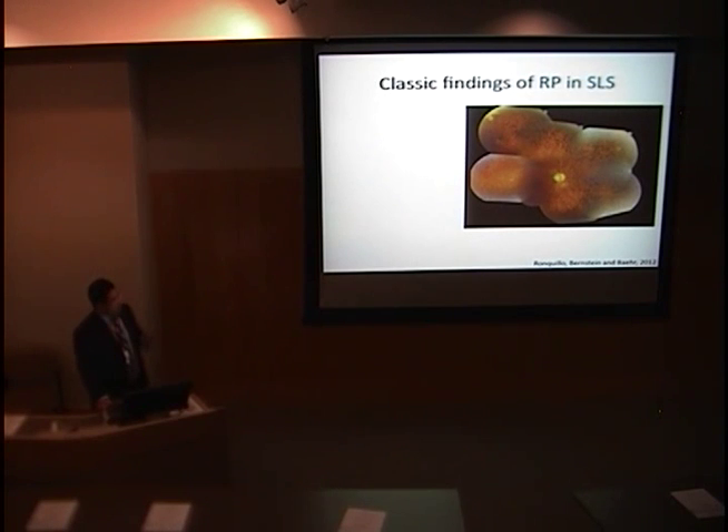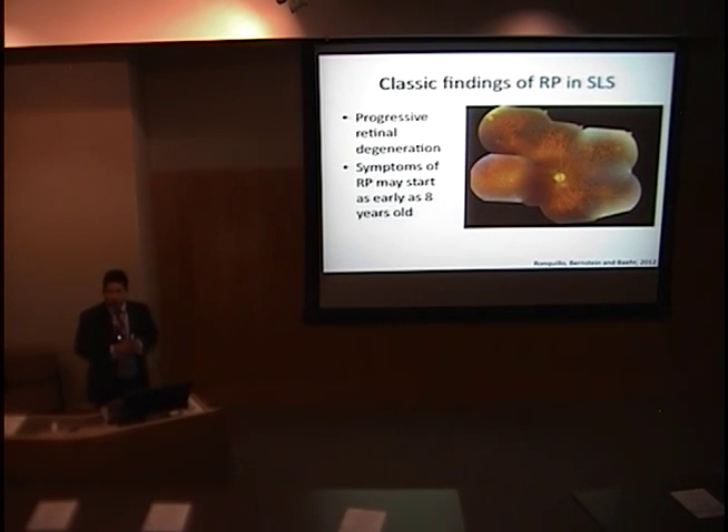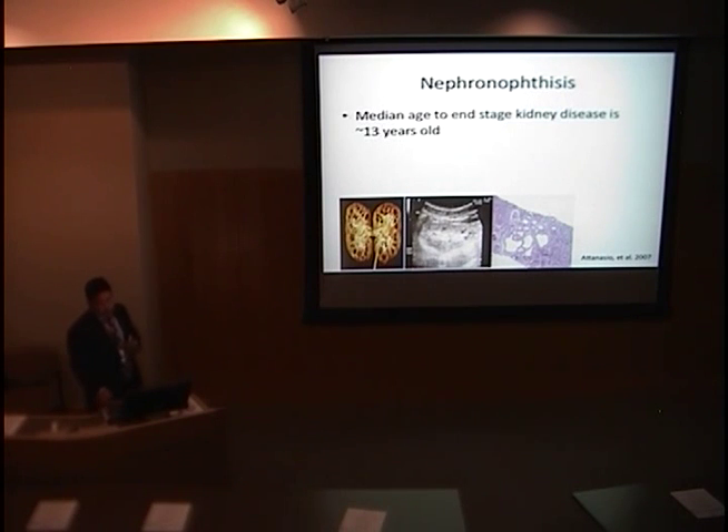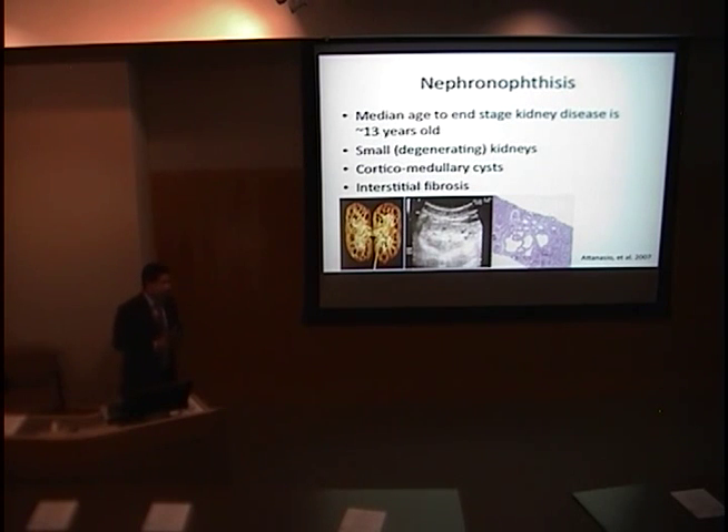The classic finding of retinitis pigmentosa is photoreceptor degeneration. Patients with Senior-Løken syndrome can have clinical symptoms of RP, including night blindness, first appearing as early as eight years old. This is one of our patients showing the hallmarks of RP, including bone spicules around the periphery of the retina. Similarly, nephronophthisis also presents early, with a median age to end-stage kidney disease of 13 years old. There are three hallmarks: small kidneys, presence of corticomedullary cysts, and interstitial fibrosis.